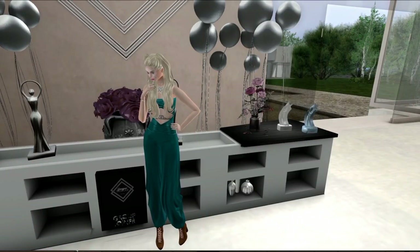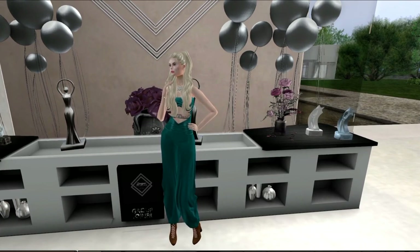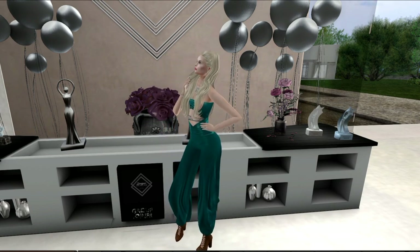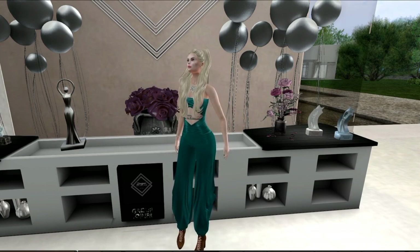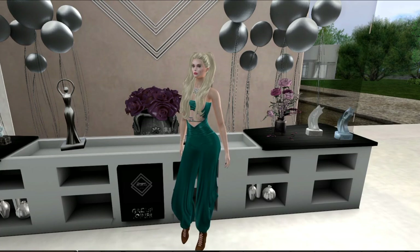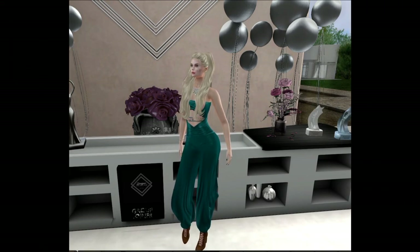That is it for the March round of Designer Showcase. My name is Trinity Aronaut, and if you'd like to see more of these videos, please feel free to like this video and subscribe to my channel. Thank you very much. Bye.